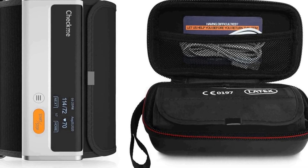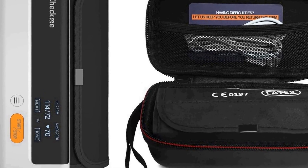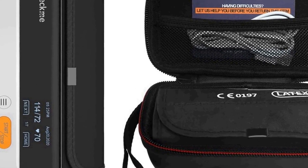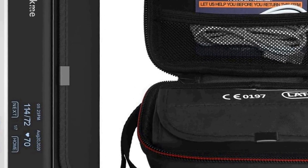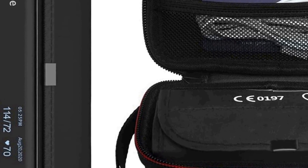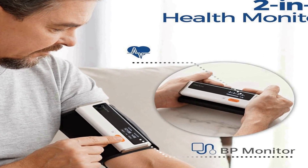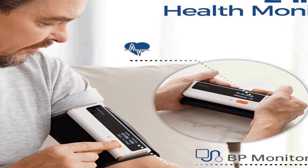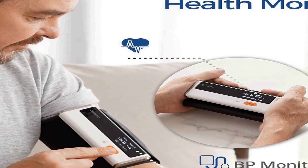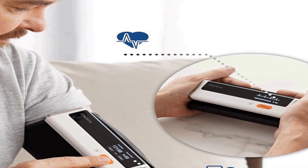The number one on the list is the CheckMe BP2 Bluetooth blood pressure monitor, a cutting-edge device designed for convenient and accurate blood pressure monitoring in the comfort of your home. This upper arm BP machine is compact and portable, making it easy to use and transport. With its Bluetooth connectivity, it seamlessly syncs with iOS and Android smartphones, allowing you to track and store your blood pressure data effortlessly.